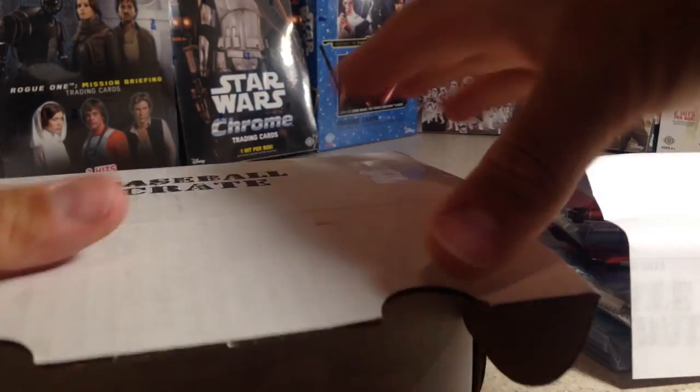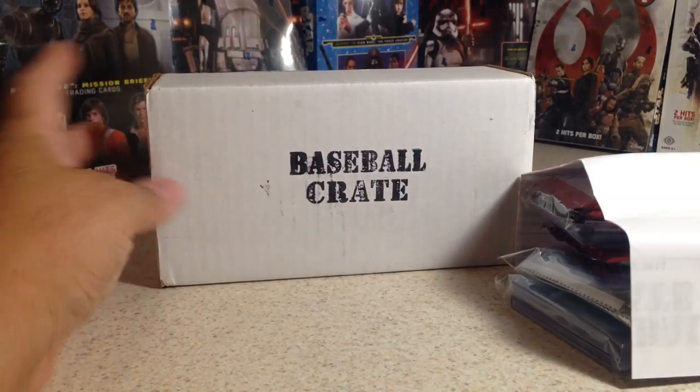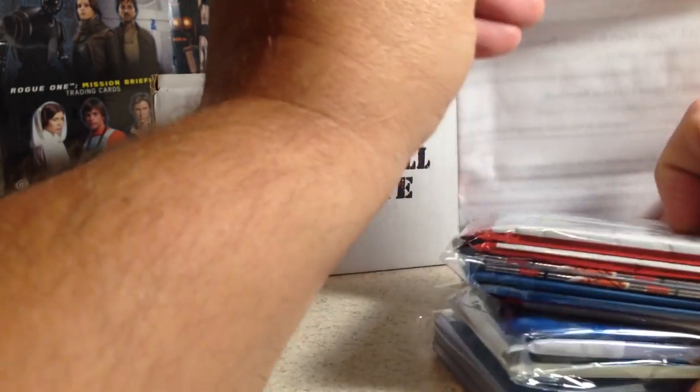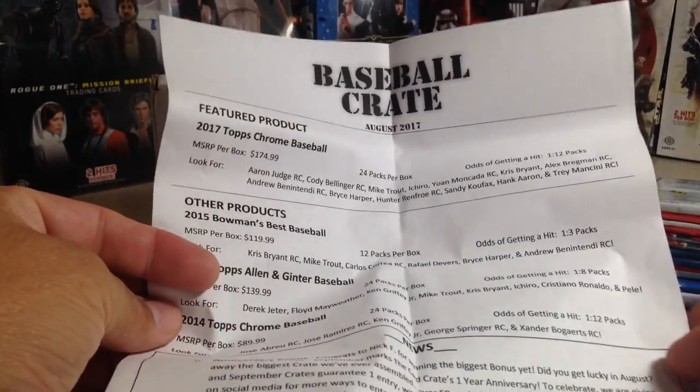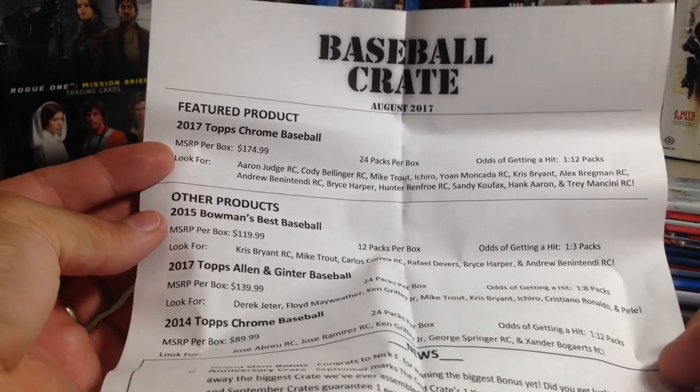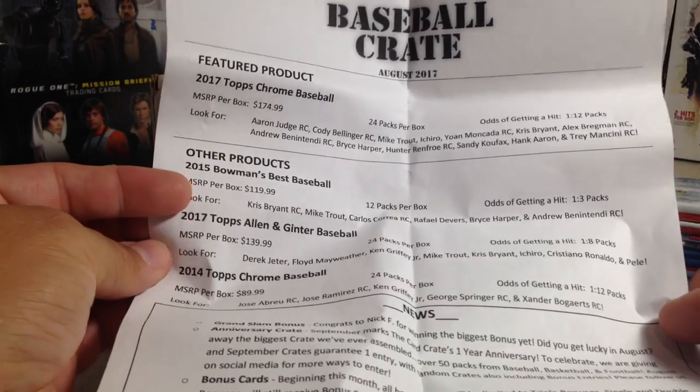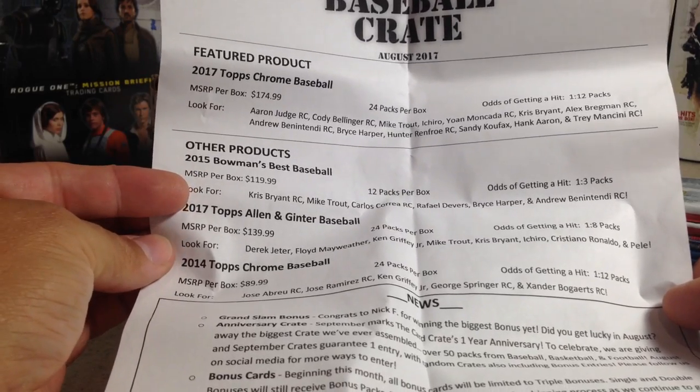Nice big bunch of packs — probably some add-on packs. I always try to get add-on packs so that you get a better chance of getting a hit. The August 2017 featured product is 2017 Topps Chrome, and also there's 2015 Bowman's Best.